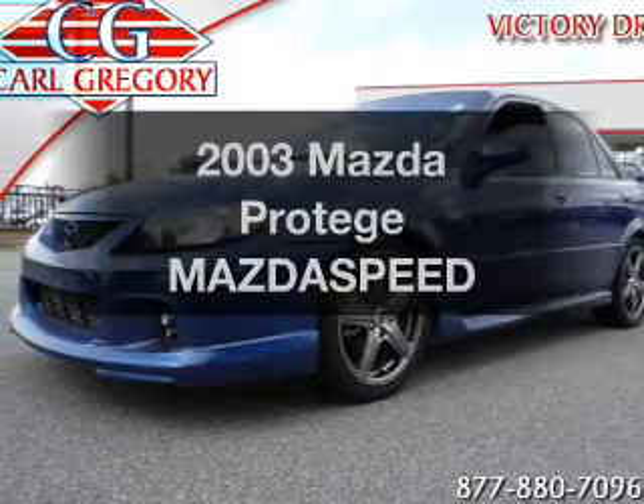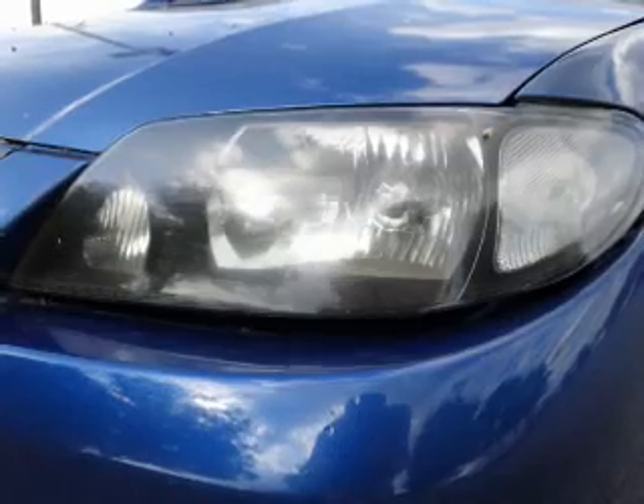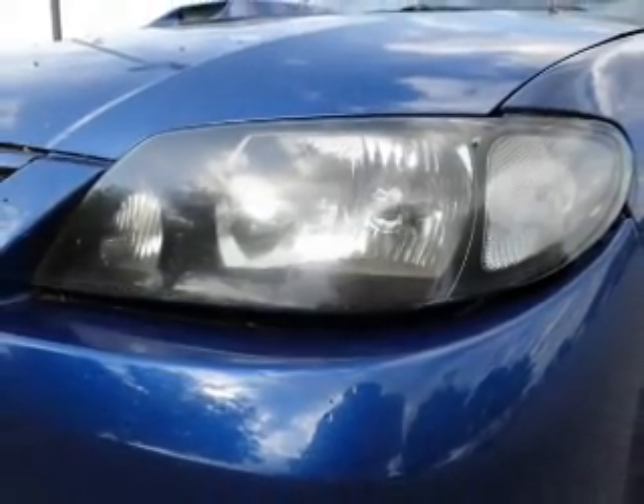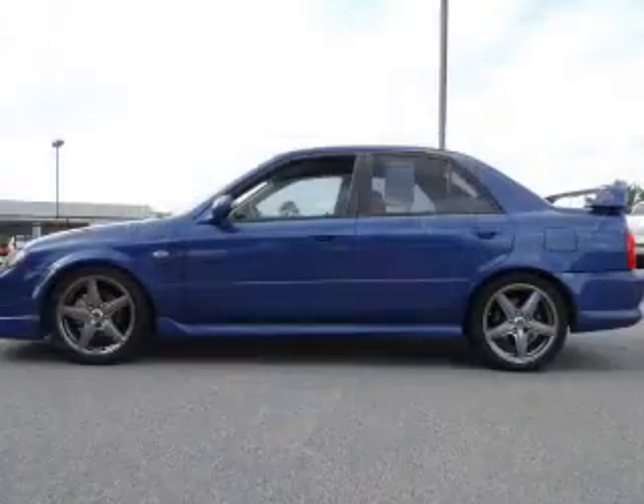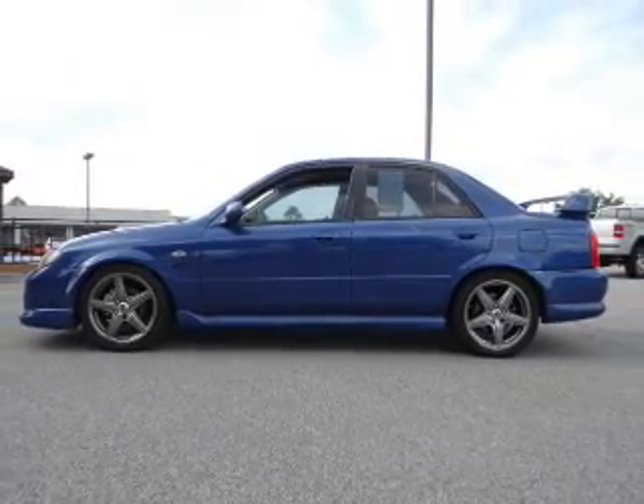Imagine yourself in this 2003 Mazda Protégé. This is the set of wheels you've been looking for, with an efficient four-cylinder engine. The powertrain includes front-wheel drive connected to a manual transmission that will keep you in touch with your vehicle.